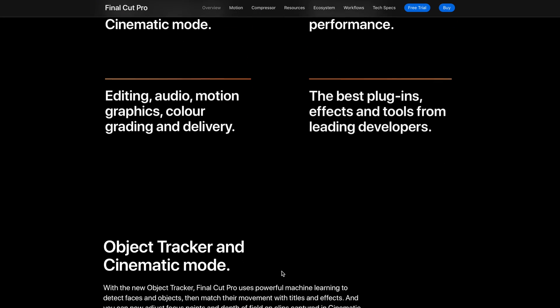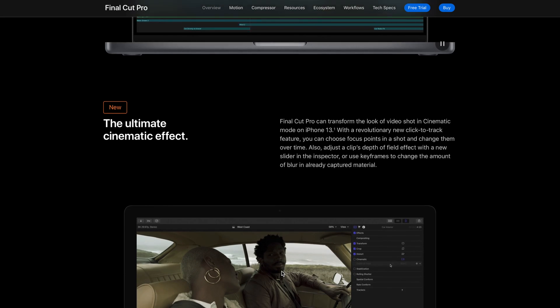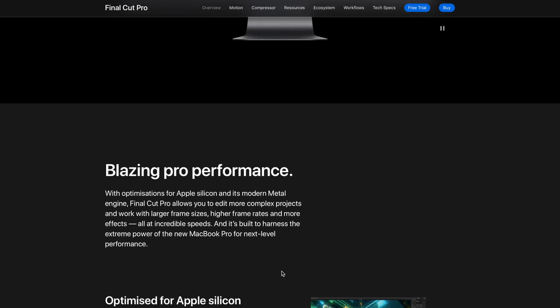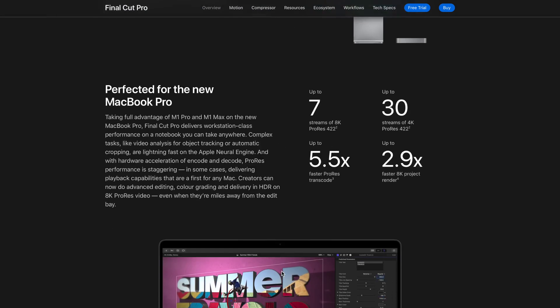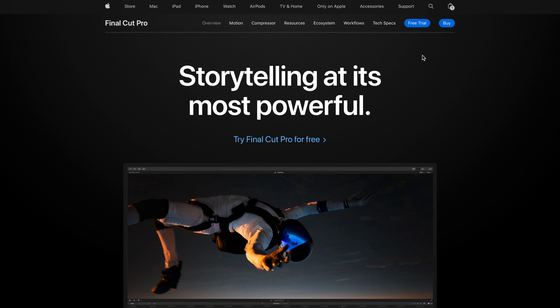Since we purchased both machines, we've used them for video editing using Final Cut Pro — one of the easiest and fastest software options available on MacBooks. Final Cut Pro is completely optimized for the new MacBooks with Apple Silicon processors.